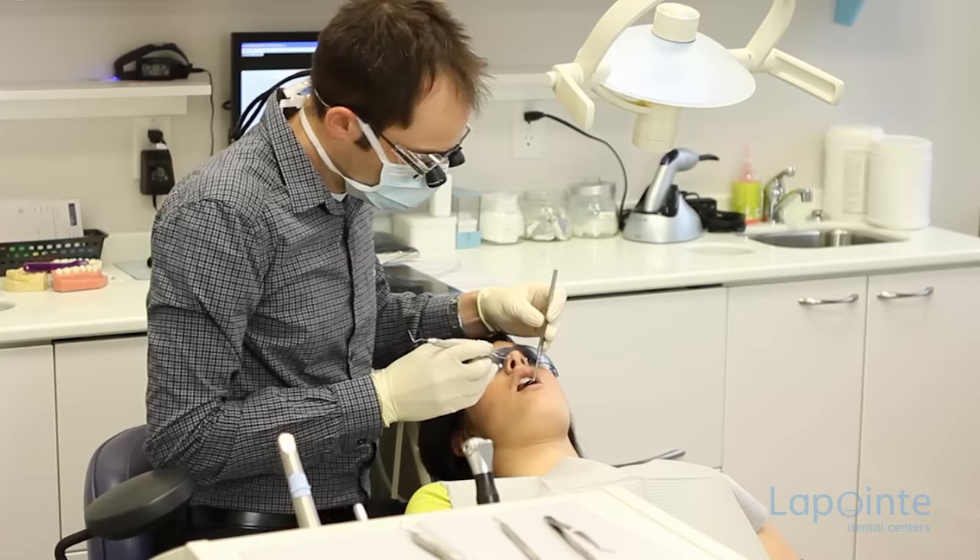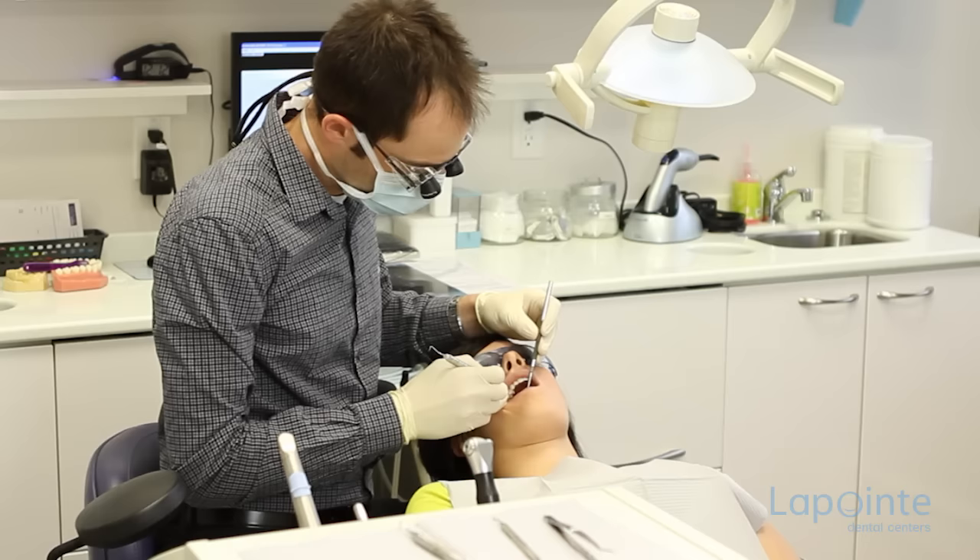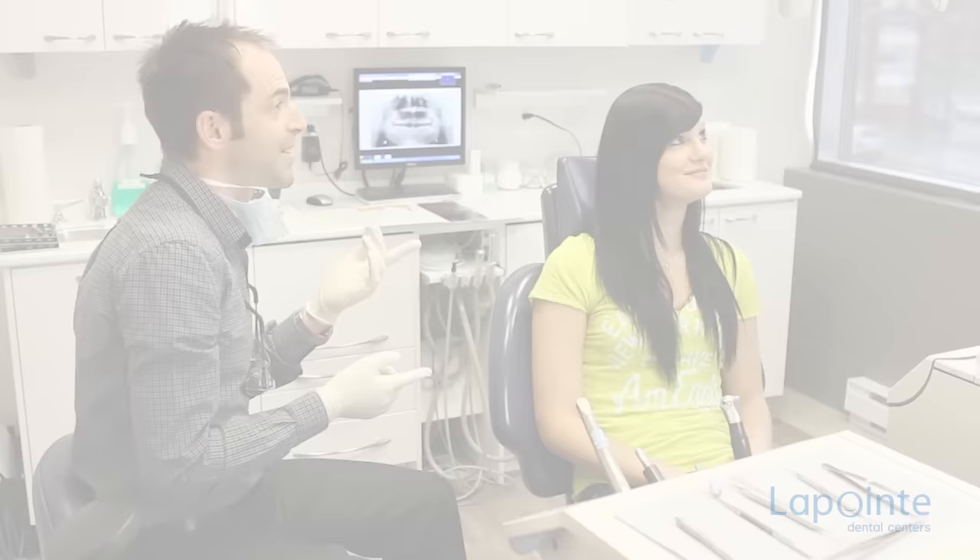After periodontal surgery, it is very important to have a thorough follow-up so as to maintain healthy gums. A scaling every three months is usually suggested. The frequency of the follow-ups will be determined by your dentist or your specialist as the case may be.